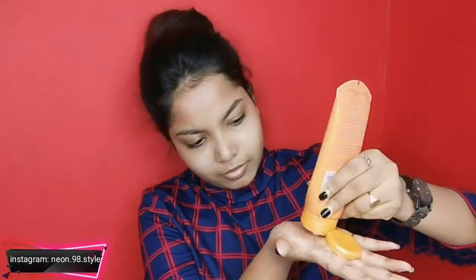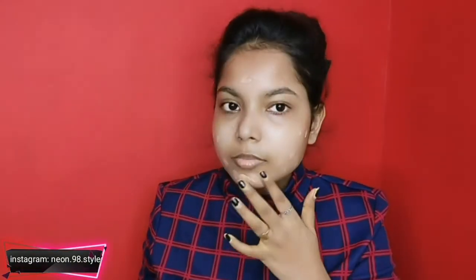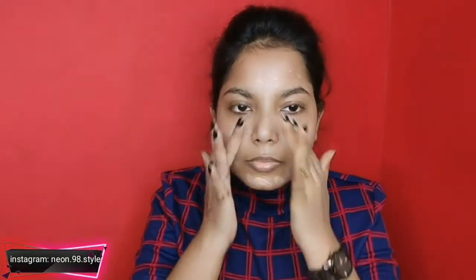And then I'll apply sunscreen, because this is a daytime makeup. Like I told you, this is for college and office girls. So it's very important to use sunscreen here, because if you don't use it, you know what is going to happen with your skin.